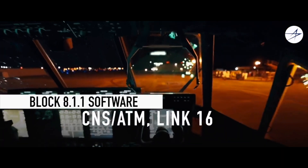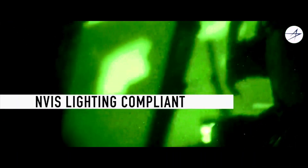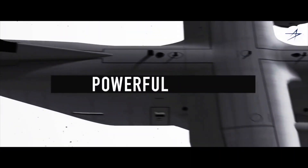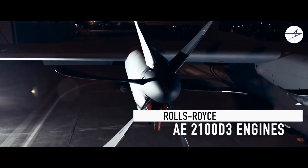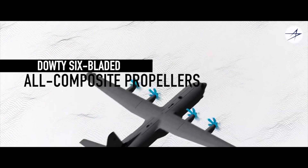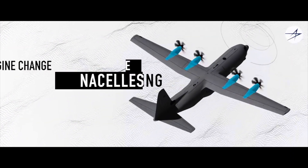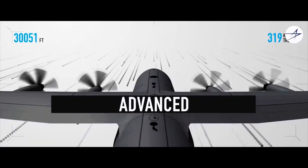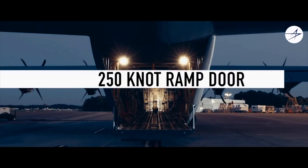A press release from TASL said TLMAL exemplifies the Make in India initiative and has the distinction of being the single global source of C-130J Empennage assemblies that are installed on all new Super Hercules aircraft produced in Marietta, Georgia in the US. Empennage assemblies produced by TLMAL include the aircraft's horizontal and vertical stabilisers along with leading edges and tip assemblies. TLMAL currently employs 650 people.